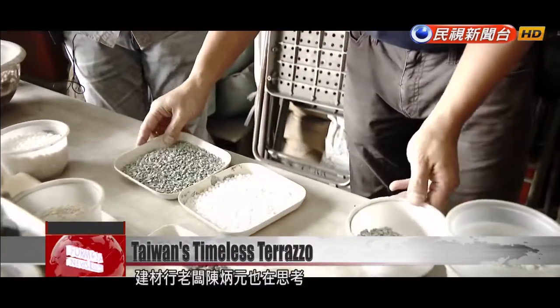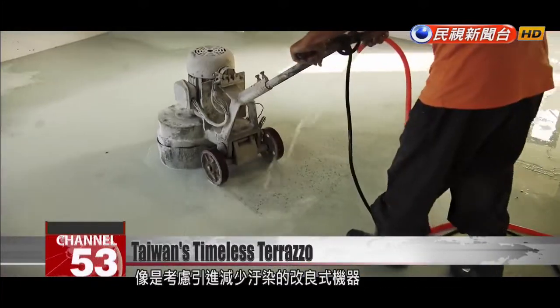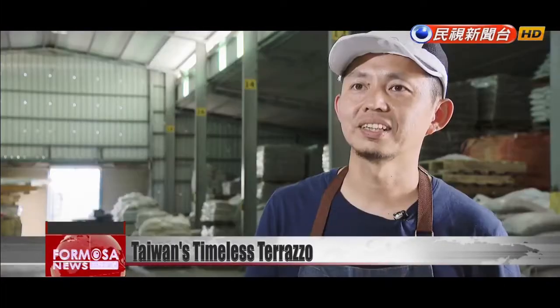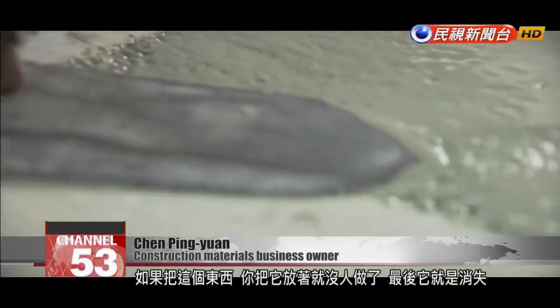He is looking into buying improved machines that produce less pollution, and considering ways to help Terrazzo overcome its modern-day limitations. He says he loses a lot of time on this, but it means a lot to him. If you stop and no one else uses Terrazzo, it would disappear.